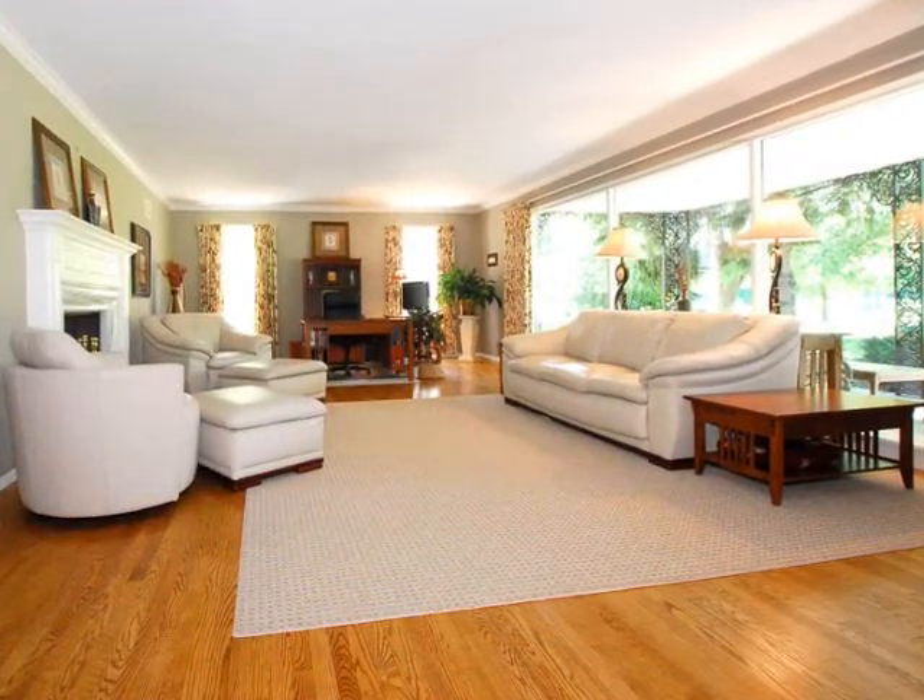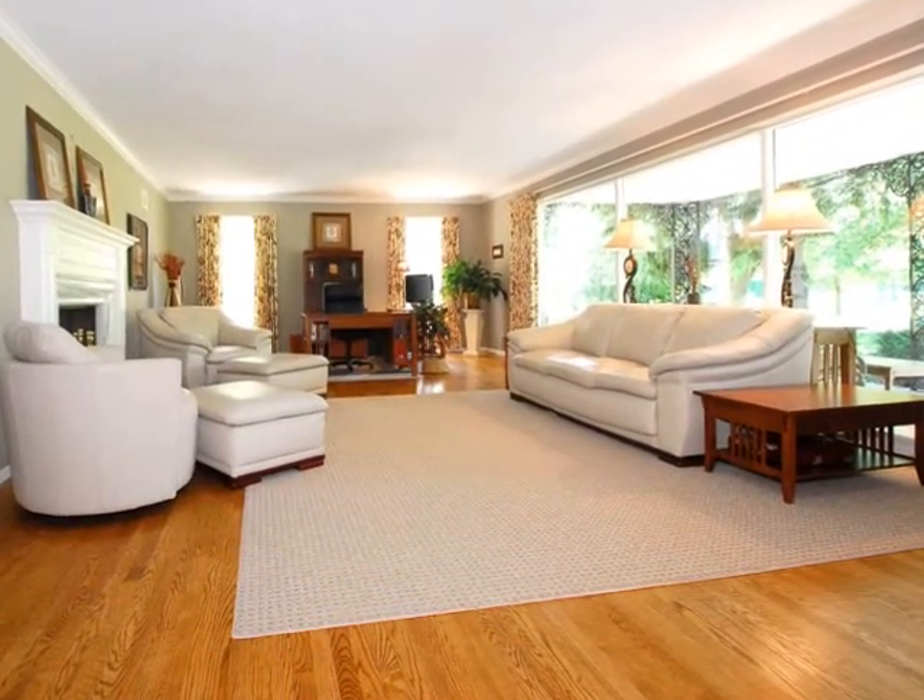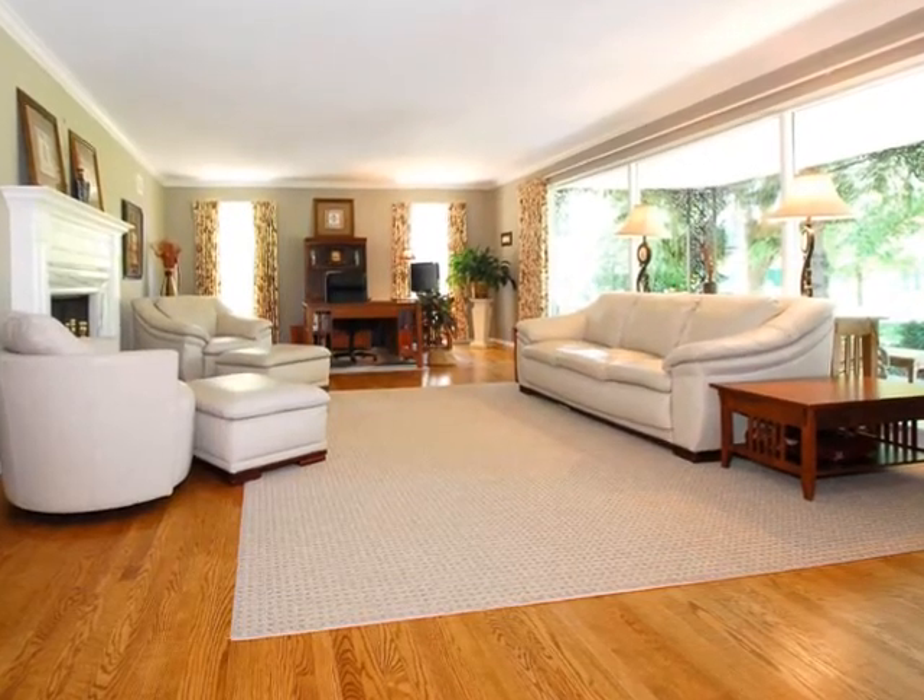Once inside, you'll find a spacious great room that is flanked by a large wall of windows and a marble fireplace.